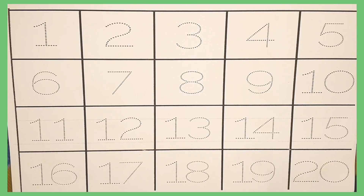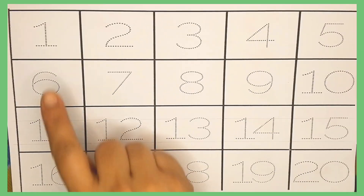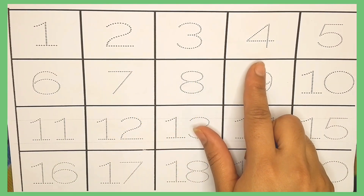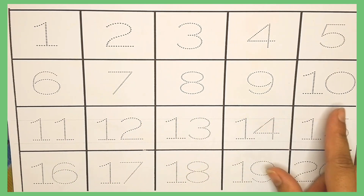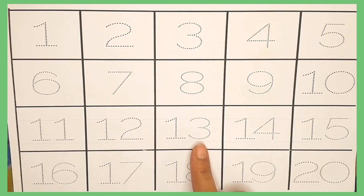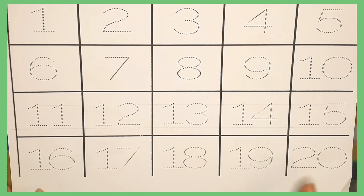Hello kids, let's start counting 1 to 20. 1, 2, 3, 4, 5, 6, 7, 8, 9, 10, 11, 12, 13, 14, 15, 16, 17, 18, 19, 20.